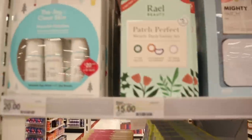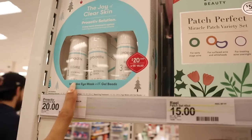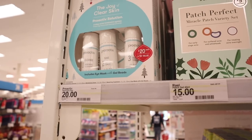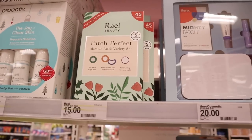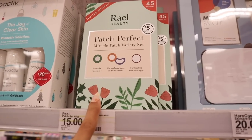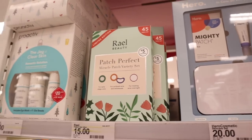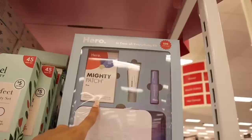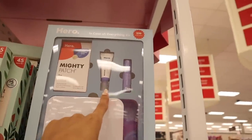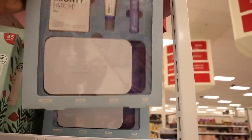I found the Proactiv Joy of Clear Skin set — you get Cleanse, Toner, and Repair Treatment. Value is $30, right now it's $20 plus the discount. The Patch Perfect Miracle Patch Variety Set treats early stage acne, surface acne with whiteheads, and acne overnight. And I really enjoy the Mighty Patch — in this one you get 12 including Original and Invisible, the Rescue Bomb, the wand and case for only $20, a $32 value.